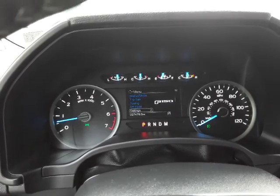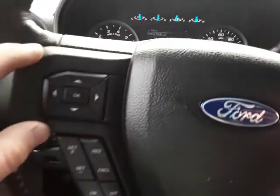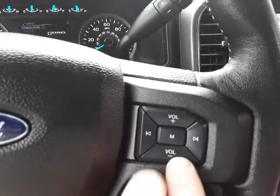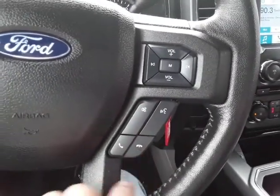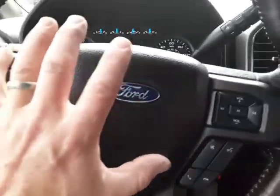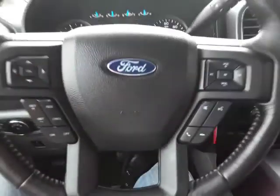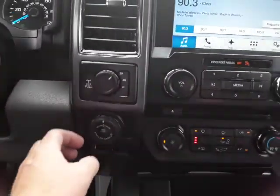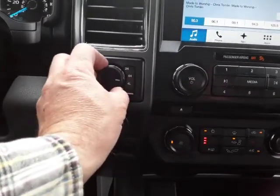It will also check your lights when you're ready. That's the button on the left side. On the right side are your audio controls. We have Bluetooth buttons here, and cruise control is over here. This steering wheel is tilt and telescopic, so it goes up and down and in and out.